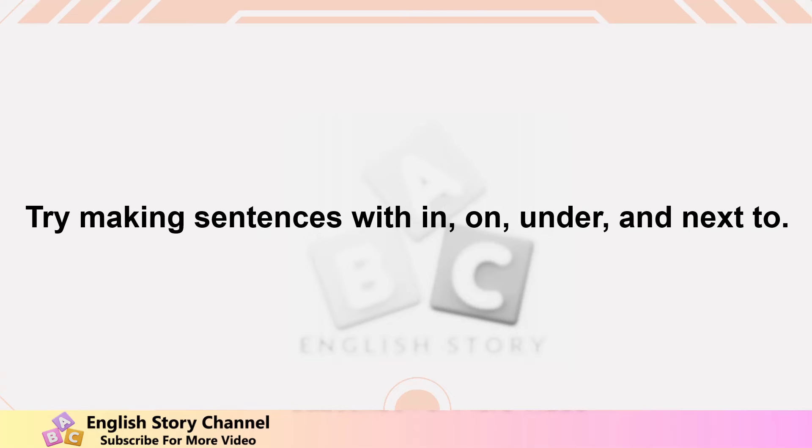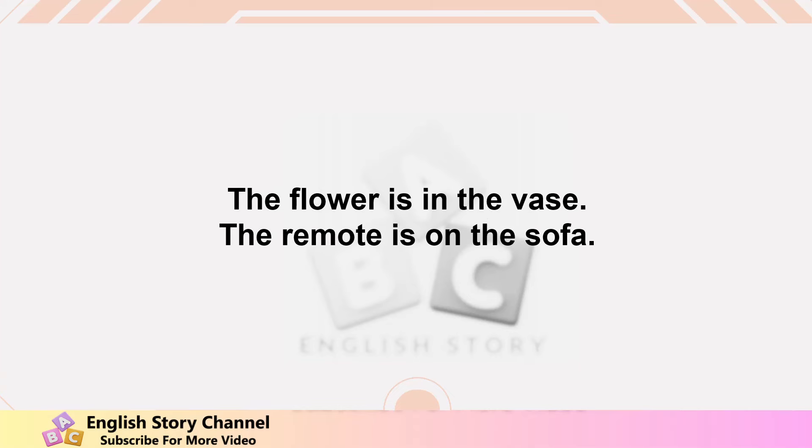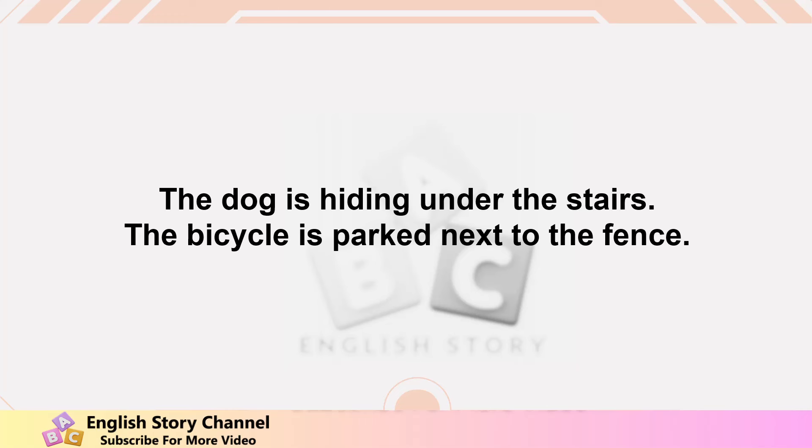More practice sentences — try making sentences with in, on, under, and next to. Here are some examples: the flower is in the vase, the remote is on the sofa, the dog is hiding under the stairs, the bicycle is parked next to the fence. Now it's your turn — look around your room and make your own sentences.